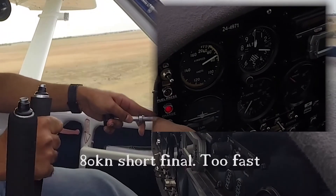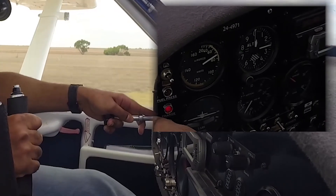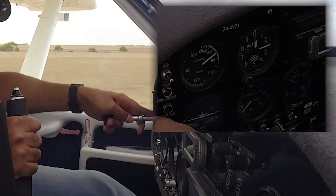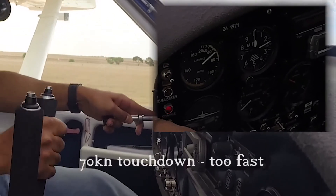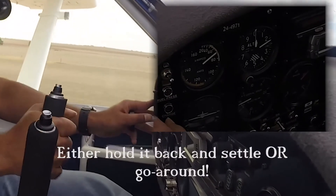A bounce is inevitable. When the bounce occurs, the control column must be held into position with a slight back pressure. This will ensure the nosewheel stays off the runway, helping increase the angle of attack and maintaining a subtle lift.